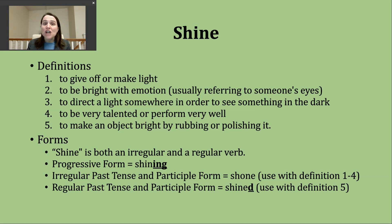A second way you'll hear shine used is to mean to be bright with emotion. Many times when we use this meaning for this particular verb, we're oftentimes referring to someone's eyes and if they kind of appear to give off light.